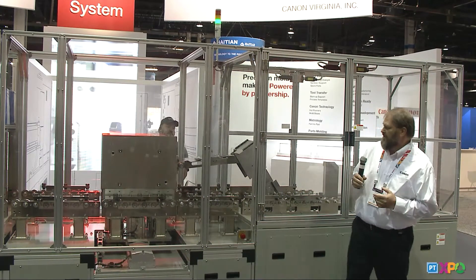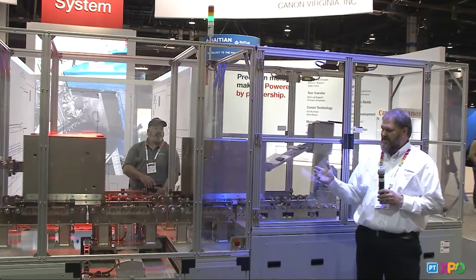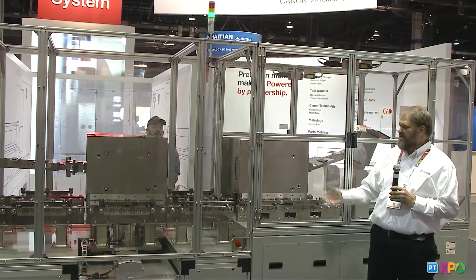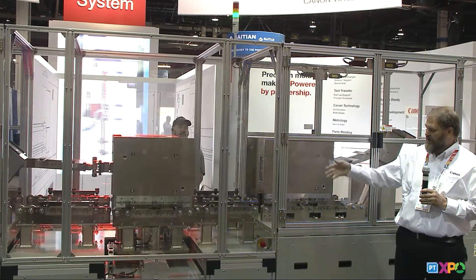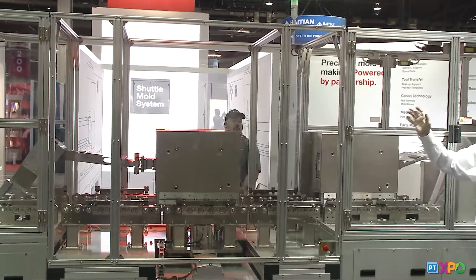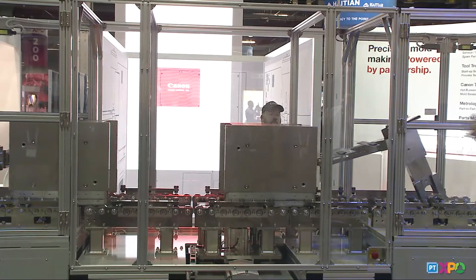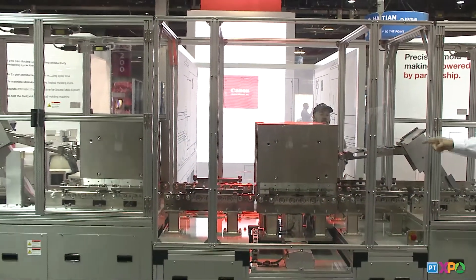The shuttle system basically shuttles molds in and out of the press. The machine is set up where the mold opens, mold closes, injection, pack, and holding is occurring. Once holding is complete, the machine is sitting idle. What we're doing is shuttling the mold out and letting cooling time occur outside the press.